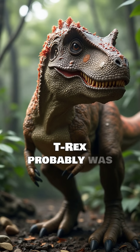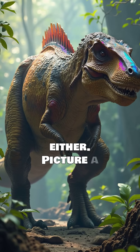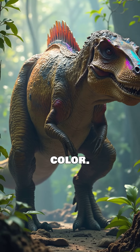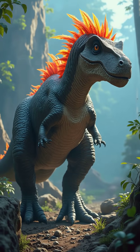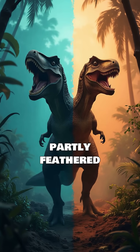That means adult T-Rex probably was not fully feathered, but not completely scaly either. Picture a powerful, muscular predator with patches of fuzz that added texture and color. Which image do you prefer — the movie monster or the scientifically accurate, partly feathered T-Rex?